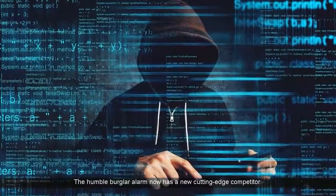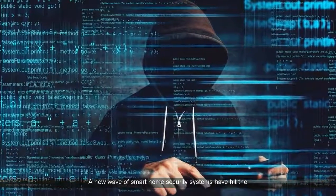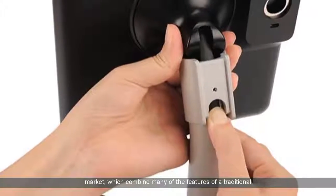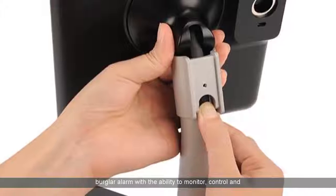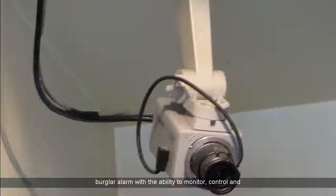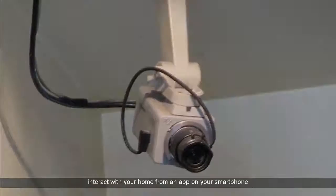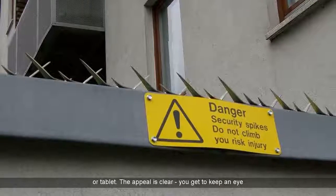The humble burglar alarm now has a new cutting-edge competitor. A new wave of smart home security systems have hit the market, which combine many of the features of a traditional burglar alarm with the ability to monitor, control and interact with your home from an app on your smartphone or tablet.